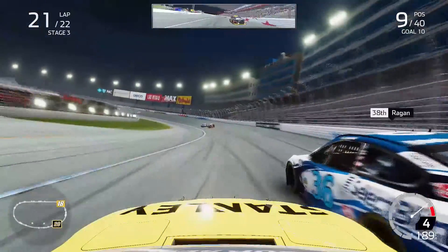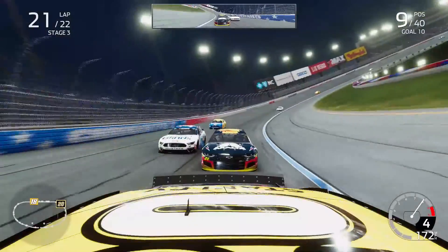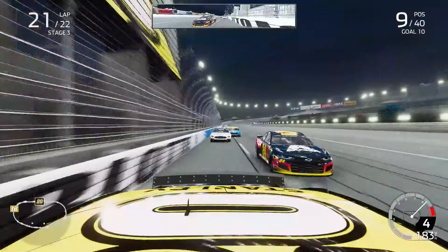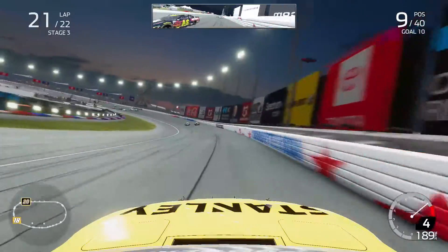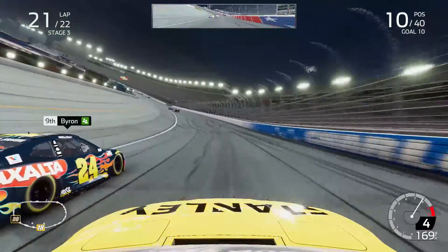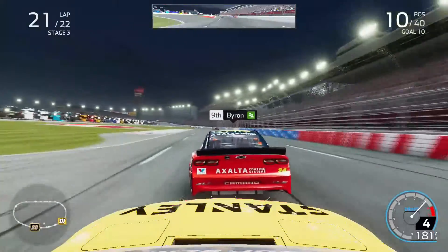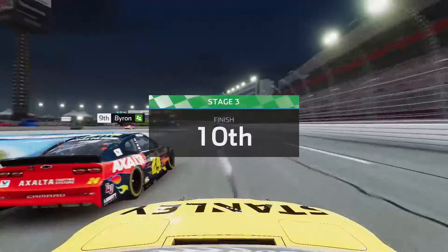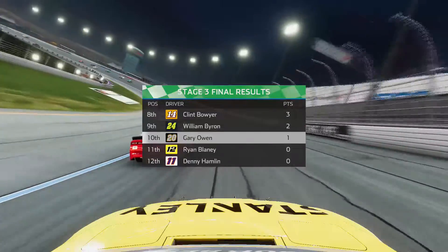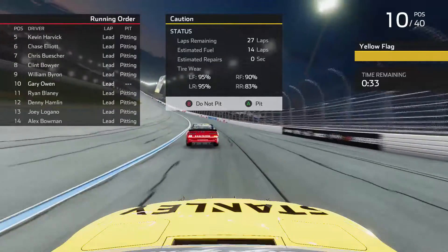Coming through with two laps to go in stage three, diving into turns one. William Byron somehow got caught behind us and ran me down very quickly as we tried to hold on to P9. Kyle Busch led through turns three and four coming to the white flag in stage three. William Byron got to my inside so much faster in that 24 car for Hendrick Motorsports, blowing right by as we exited turns four. We tried to fight back getting the draft from the 24 as the caution came out on the final lap of stage three. We got P10 for the second stage in a row, heading into the fourth and final stage at Charlotte.